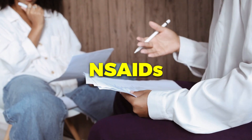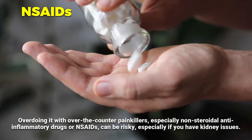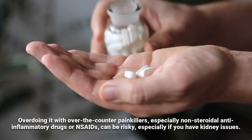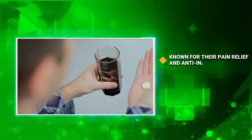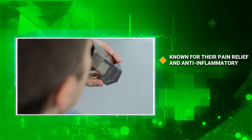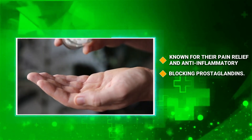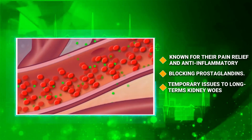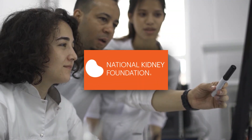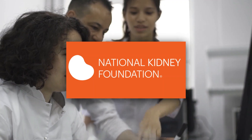Another way to manage creatinine is related to drugs. Overdoing it with over-the-counter painkillers, especially non-steroidal anti-inflammatory drugs or NSAIDs, can be risky, especially if you have kidney issues. NSAIDs, known for their pain relief and anti-inflammatory benefits, can mess with kidney function by blocking prostaglandins. Overusing these pills could lead to anything from temporary issues to long-term kidney woes and a buildup of creatinine. The National Kidney Foundation suggests keeping use of these meds in check — no more than 10 days for pain or 3 days for a fever.